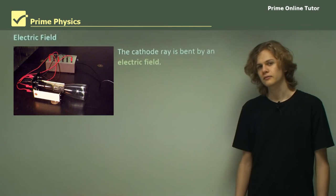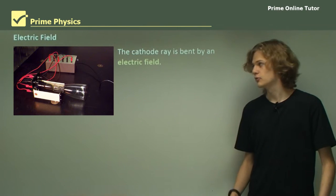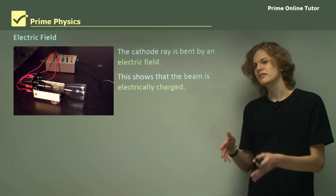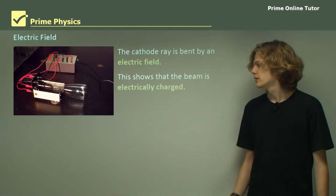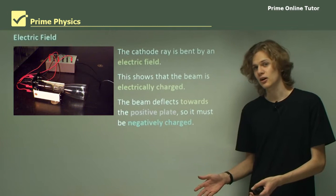Next we have a cathode ray tube with two parallel plates set up inside, creating an electric field. When the parallel plates are turned on, they tend to bend the cathode ray, showing that the cathode ray must be electrically charged. By looking at the direction that the beam moves — toward the positive plate — we can determine that it must be negatively charged.